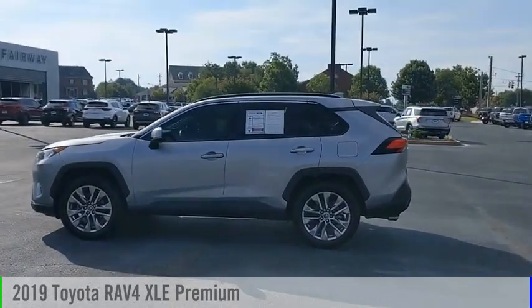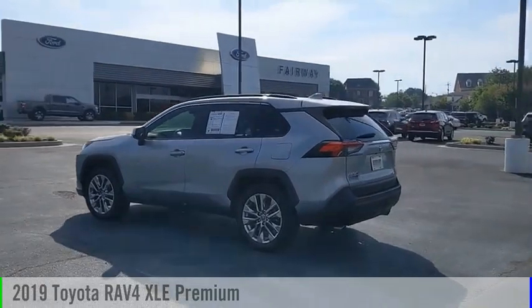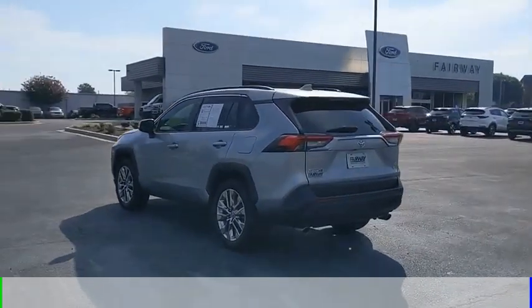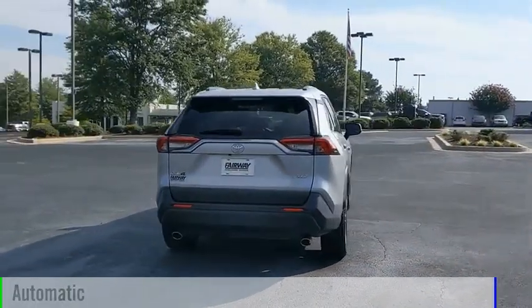You are going to love the 2019 RAV4. This vehicle is powered by a front-wheel drive, 4-cylinder, 2.5-liter engine and comes with an automatic transmission.